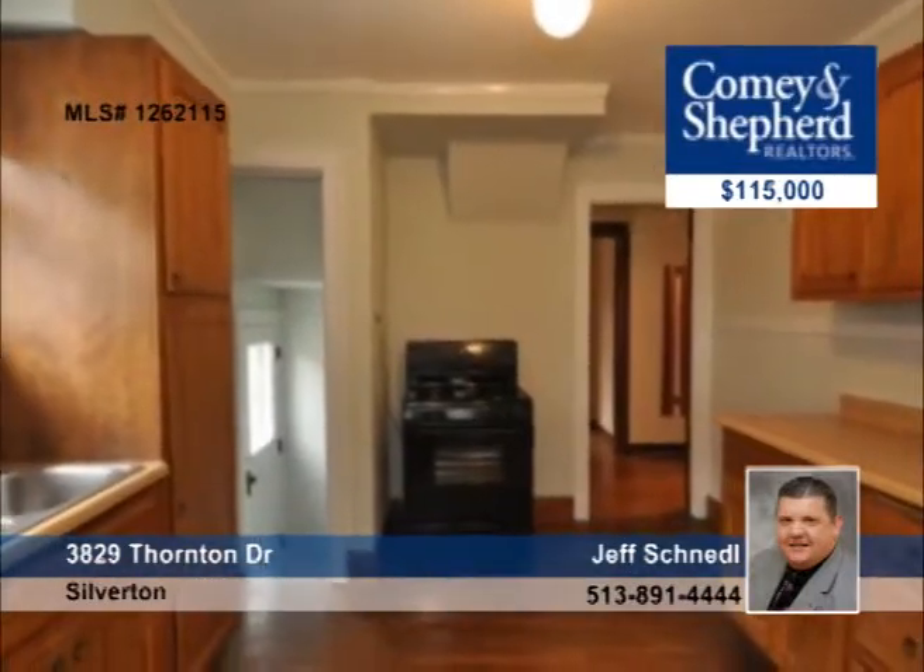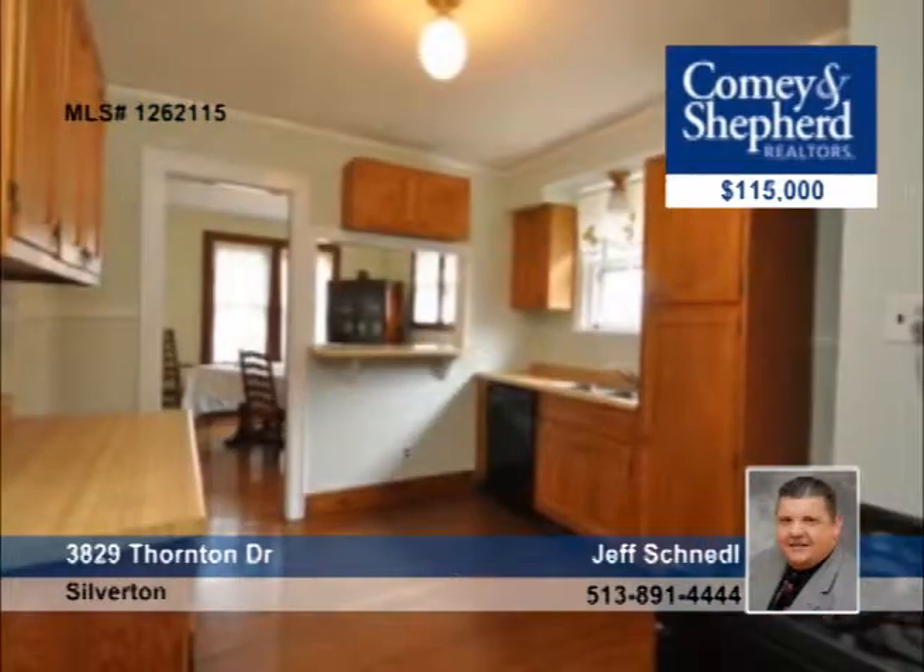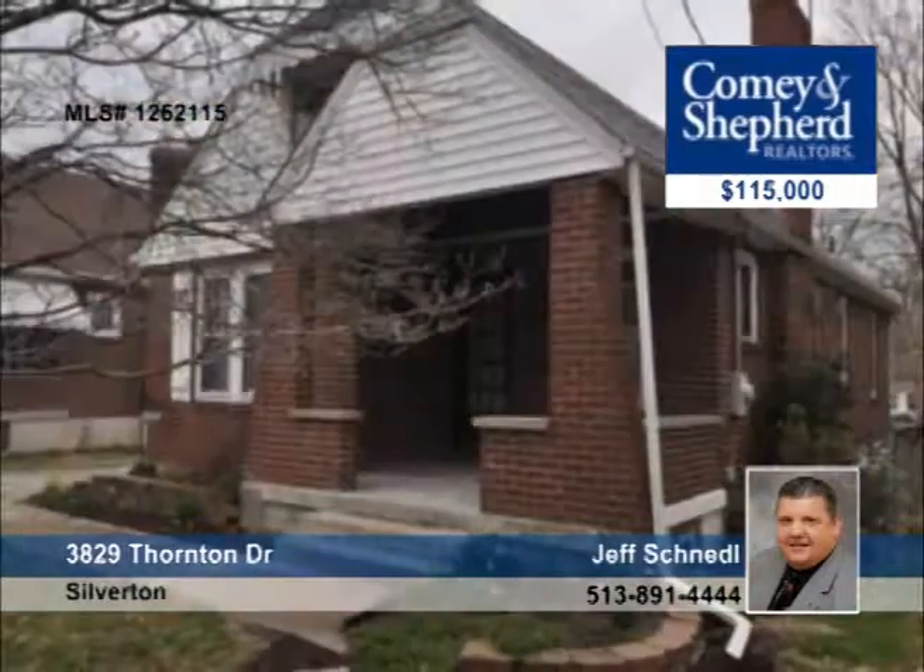In Deer Park, this wonderful brick three-bedroom cape has so much to offer. It has beautiful hardwood floors throughout the entire first level, spacious room sizes, and lots of storage. Outside there's a fabulous deck, a covered front porch, and a long driveway. Make sure you see it with Jeff.